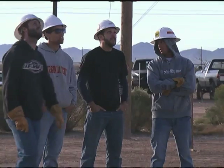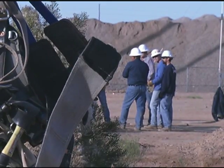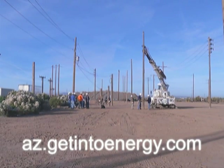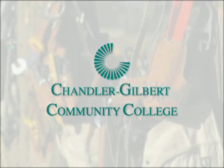Line worker careers provide competitive salaries and opportunities for a successful and rewarding life. Improve your future today. Go to az.getintoenergy.com for more information and learn how to get started.